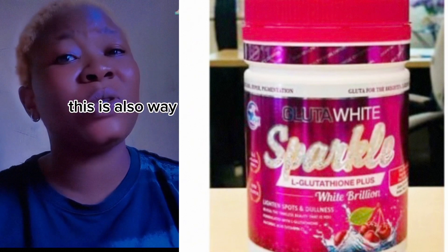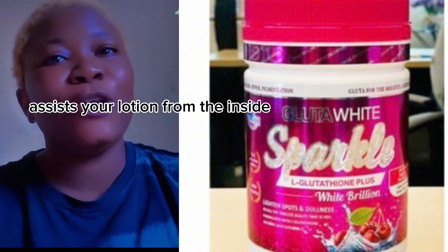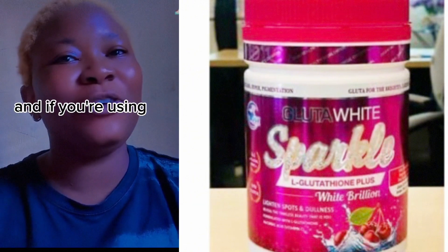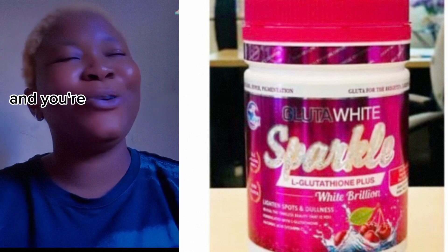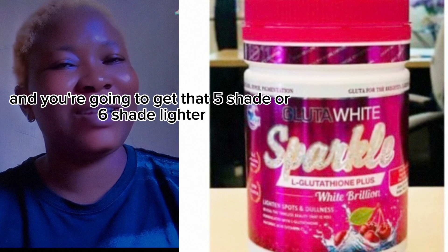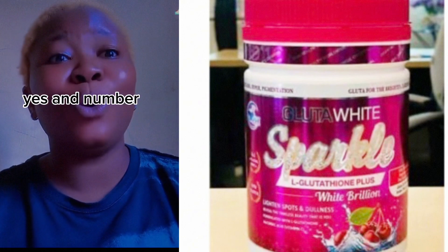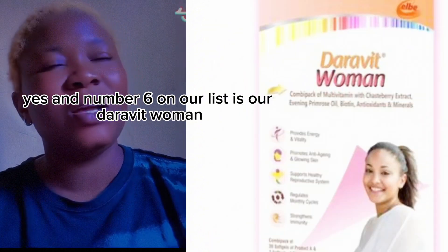Sparkle is going to help assist your lotion from the inside to whiten you up. If you're using your lotion outside, everything is just going to combine together and you're going to get about five to six shades lighter. Number six on our list is Dyerabite Woman.